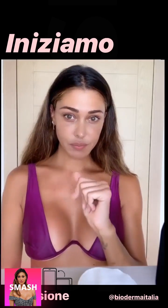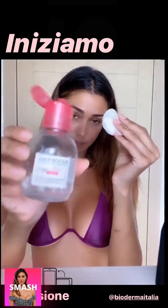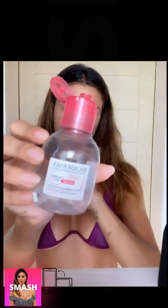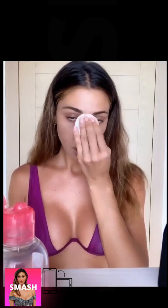Vi faccio vedere le creme che utilizzo prima di andare a dormire. Prendiamo un cotoncino, questo prodotto qua che io trovo fenomenale perché adatto per le pelli sensibili e funziona veramente molto bene. Imbevo per bene il tutto e vado a pulire per bene la pelle.